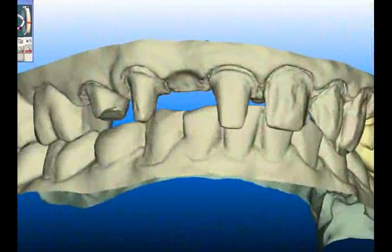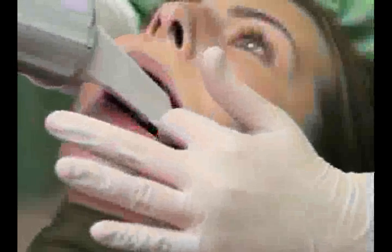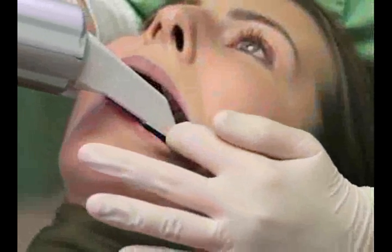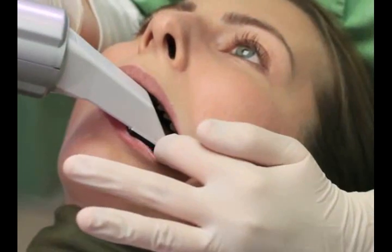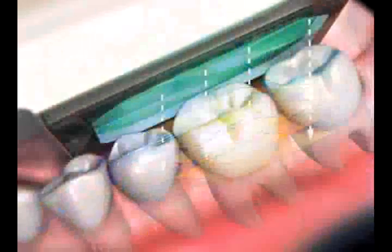We'll use this digital dental impression to help plan your treatment, and you'll be comfortable throughout this important step in the process. Breathe normally, swallow normally, and skip the unpleasant-tasting gooey mess often associated with conventional impressions.